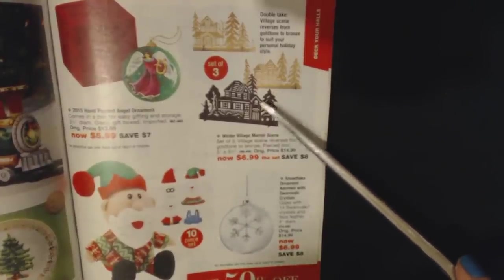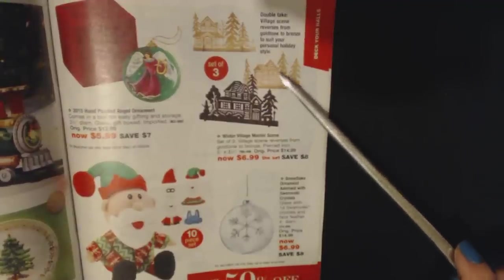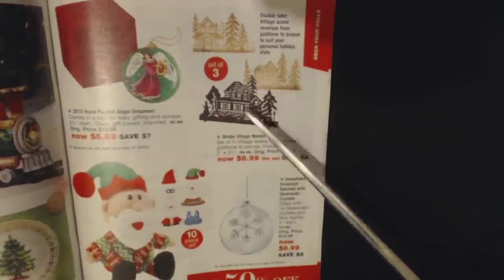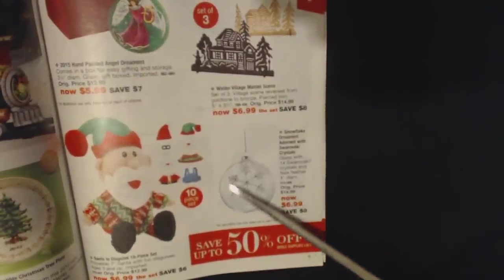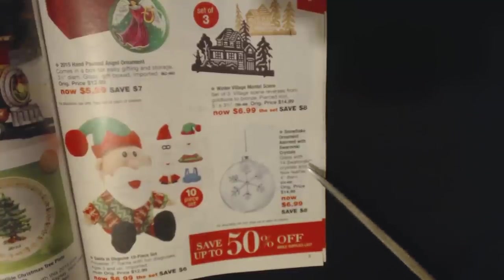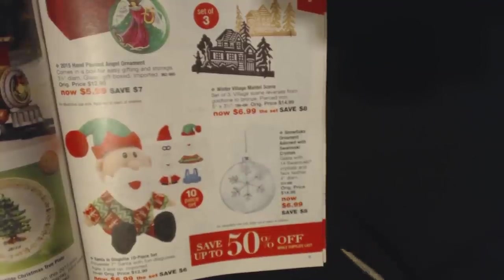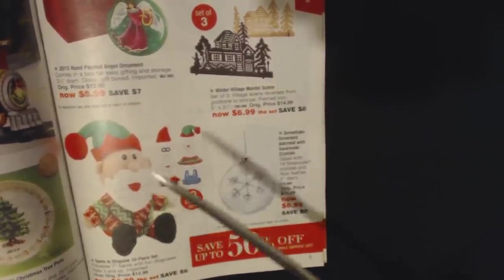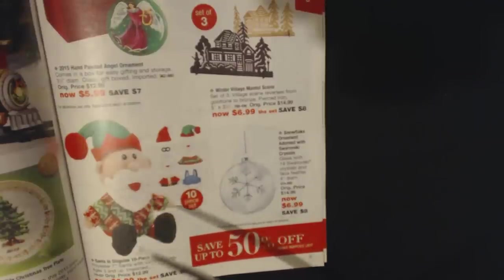And then you have a Winter Village Mantle Scene — it's a set of three that reverses from gold tone to bronze to suit your personal holiday style, made of pierced iron for $6.99. We have a snowflake ornament adorned with 14 Swarovski crystals and faux leather, 4 inches in diameter for $6.99. And we have Santa in Disguise — a 10-piece set with a polyester 7-inch Santa with fun disguises for $6.99.